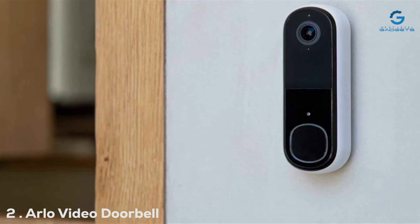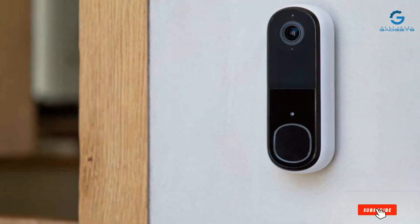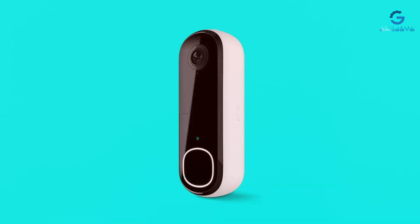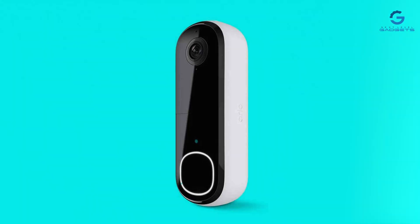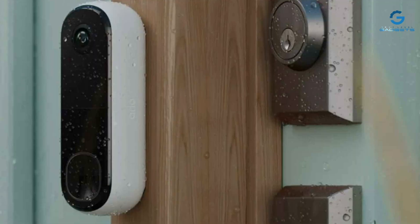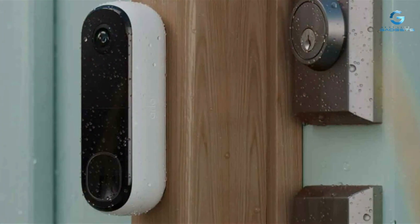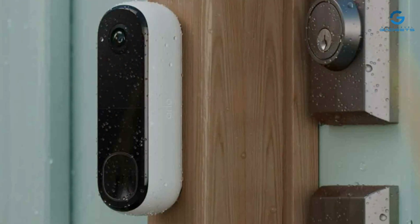Number 2: Arlo's Video Doorbell 2K Gen 2 redefines front-door security. Its elegant design complements any entryway, while the 2K video resolution ensures that visitors are recorded with unparalleled clarity. The device's installation process is user-friendly, empowering homeowners to enhance their home security without professional help. This second-generation video doorbell stands out for its durability, engineered to withstand the elements, ensuring reliable performance come rain or shine.